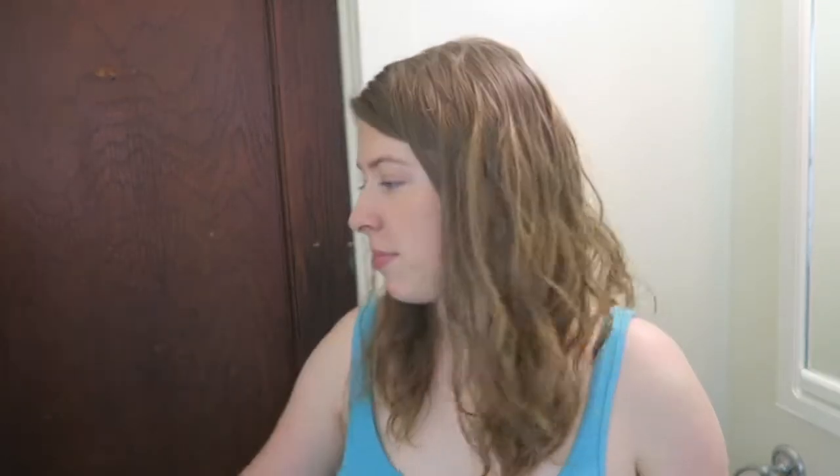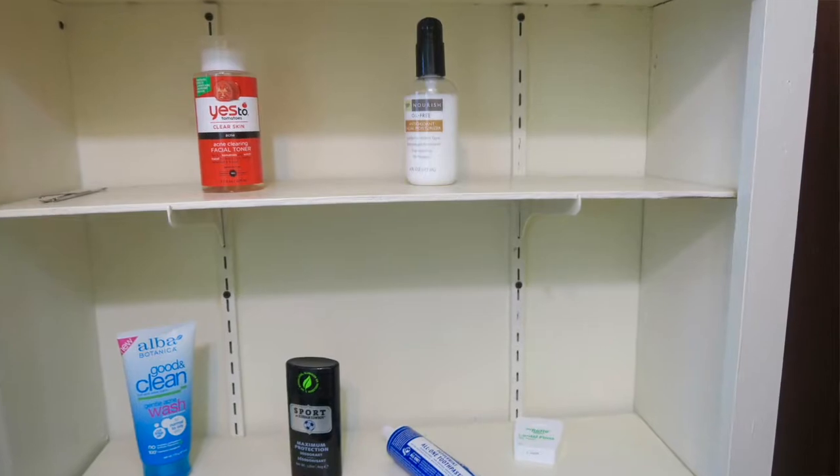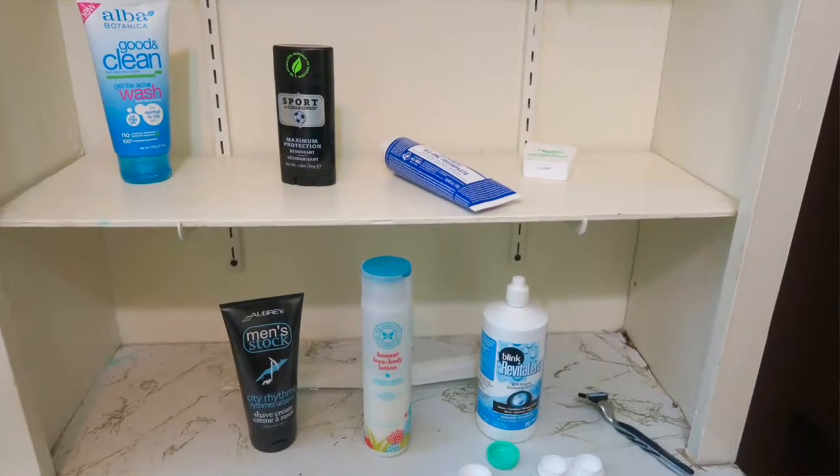So this could include face moisturizer, deodorant — Jake keeps his deodorant in here. I actually just keep mine out by my clothes since it's tough to get me out of bed in the morning, so I keep it as easy as possible. Toothpaste is another example.